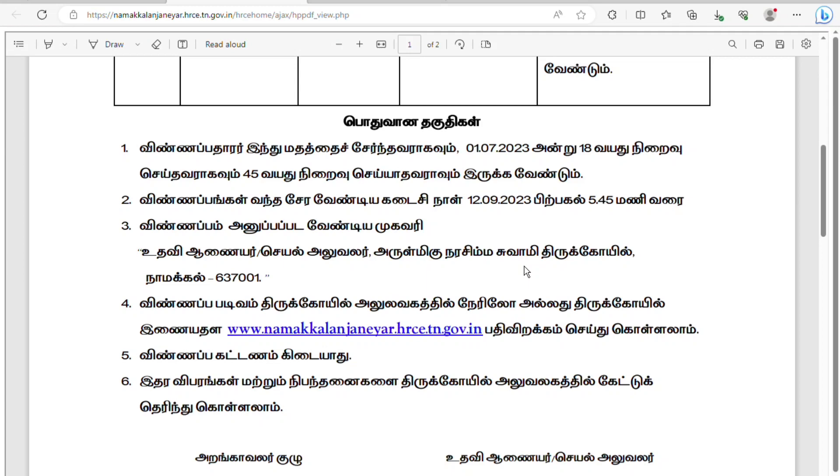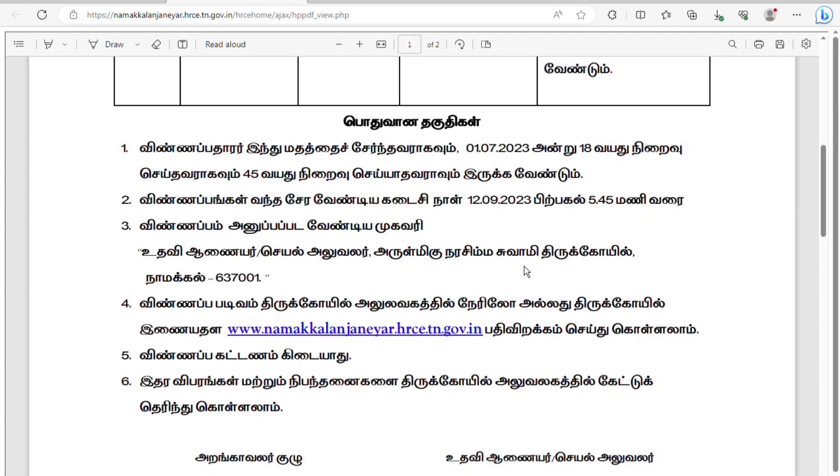Let's see how we can fill the application. If you have a photo and name,